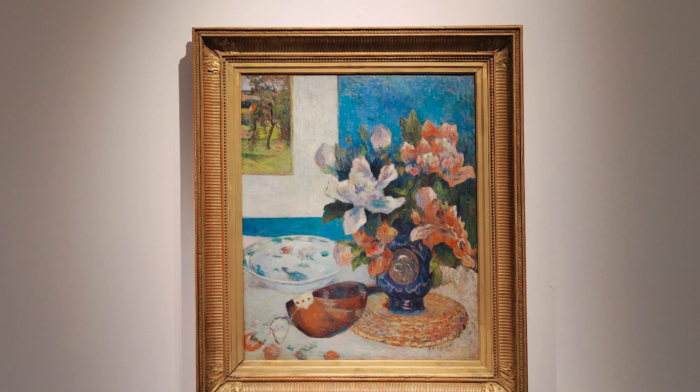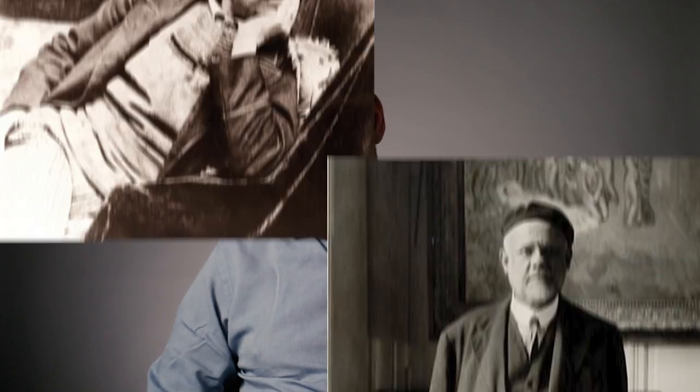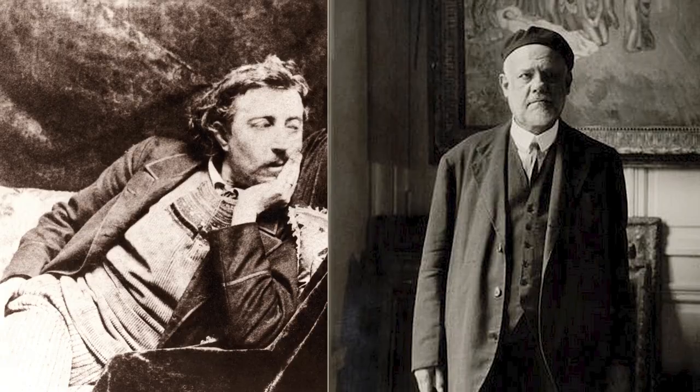This stunning still life tells a story of the modern. In one image it brings together two seminal figures who fired the story of 20th century art: the painter Paul Gauguin and the dealer Ambroise Vollard.